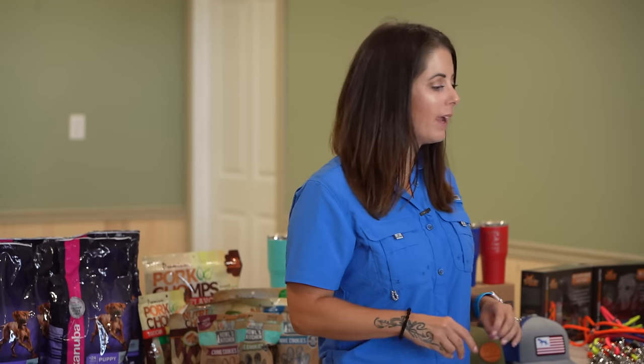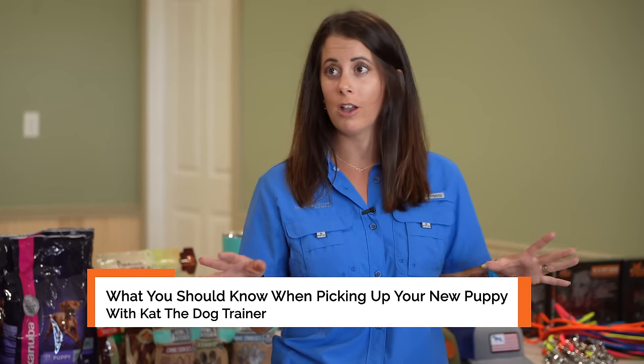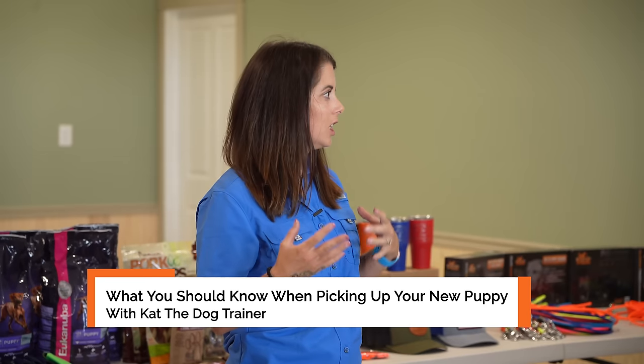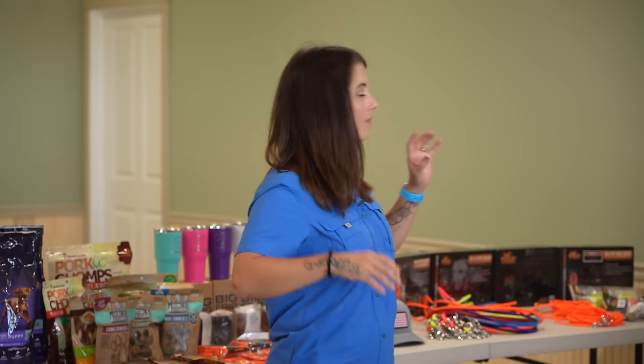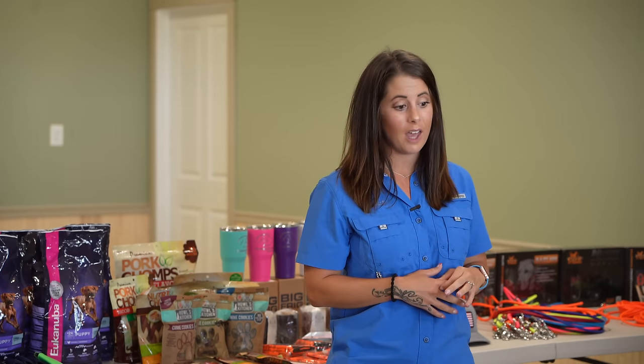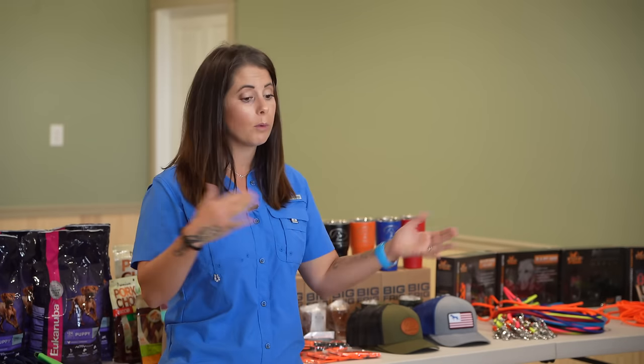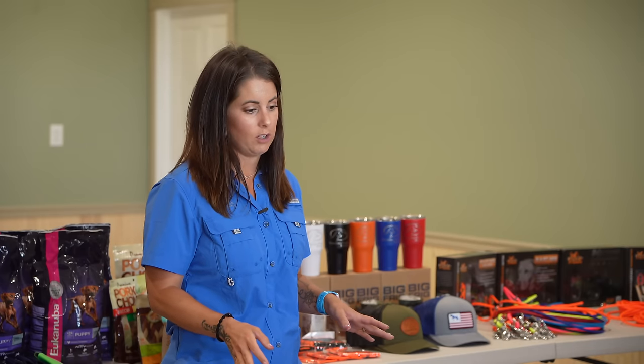Hi guys, welcome to Standing Stone Kennel's Puppy Pickout Day. This is the Breezy Walker Litter, and we've got people from all over the country — Pennsylvania, Michigan, Arkansas, Missouri. It's awesome that you guys can all come together on this special day to pick out puppies, watch them interact, ask questions. Definitely jump in if you have a question while I'm going through all the basic things you're going to want to know.